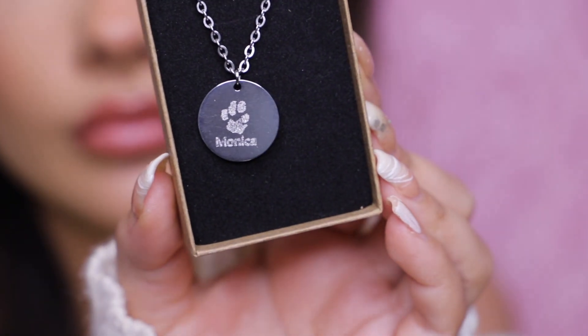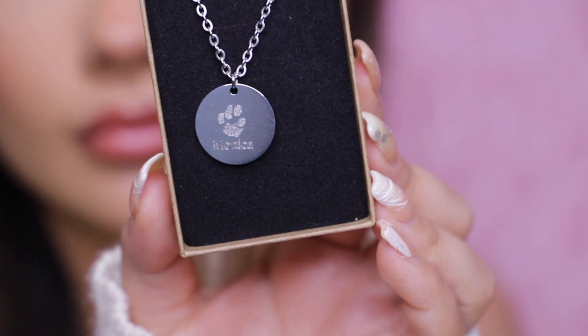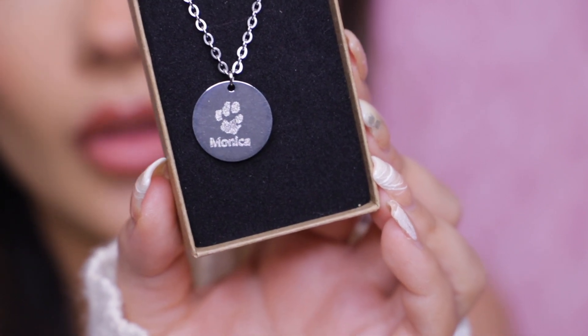This year myself and Sean lost our fur baby Monica — she was 16 years old and meant so much to us. I don't want to talk about it too much because it still gets me a little emotional. Mark got me this little necklace with her paw print engraved on it and underneath it says 'Monica.' I'm going to change the chain because I think it might be a little too thick for me, but it was super sweet and a really sentimental gift.